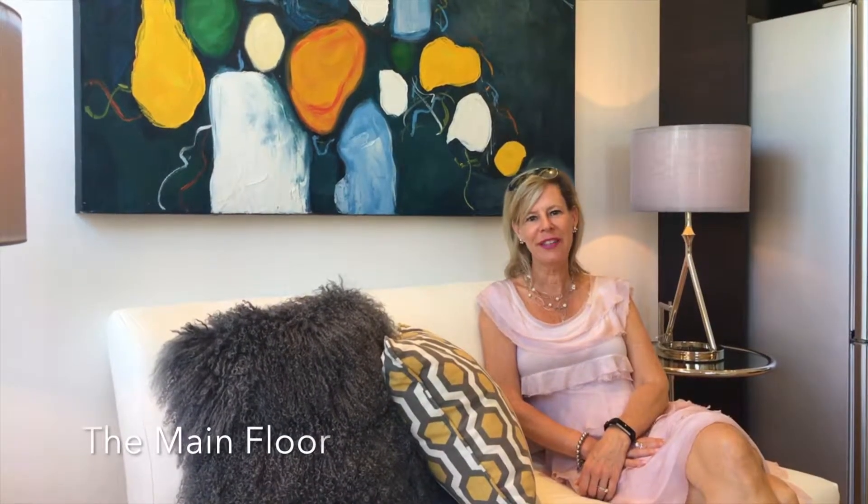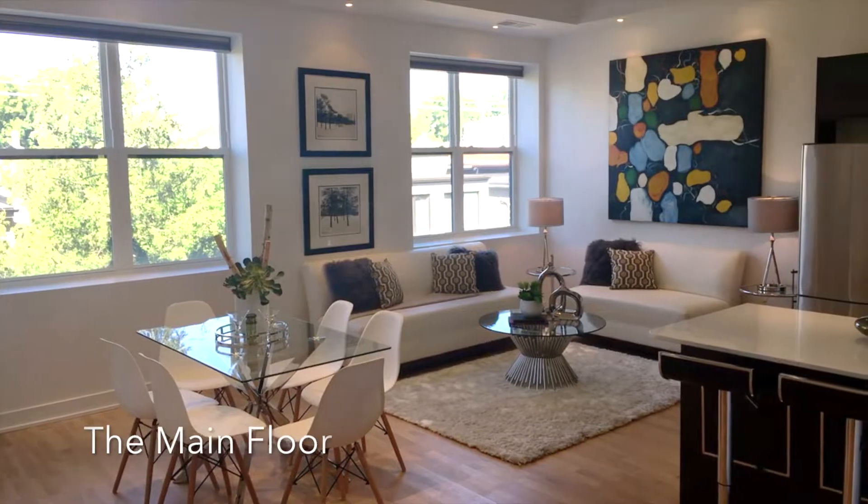Hi, I'm Luzanne Dawson with Kelly Williams Neighbourhood Realty. Welcome to Suite 303 at Victoria Lofts, located in the Trinity Junction neighbourhood.